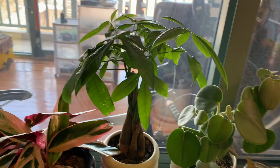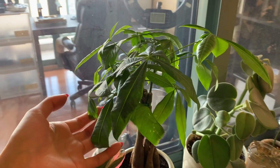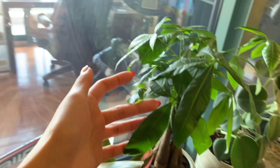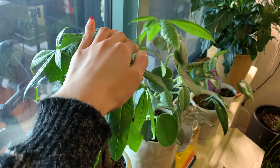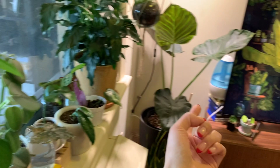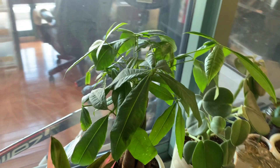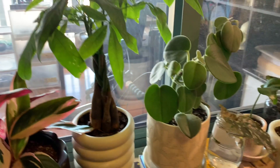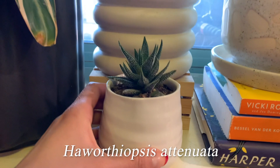Over here I have the pachira aquatica, or the money tree. This is actually my third money tree — it was one of the first plants I started with last year and they kept getting crispy on me no matter what I tried. Third time's a charm — it pushed out a new leaf and it's not getting as crispy. I think it's because I added more plants so they keep each other moist with shared humidity, plus the humidifier nearby. I almost gave up on it, but I loved the braided trunk and I'm glad I didn't.